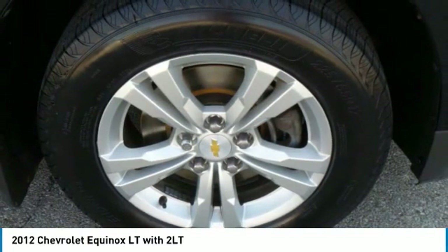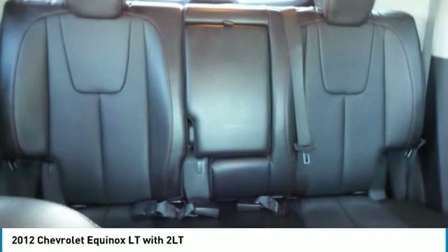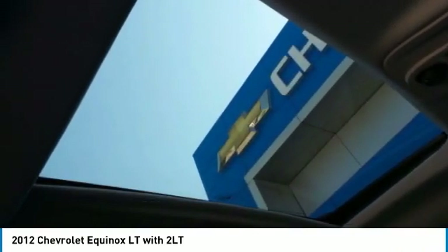This vehicle has less than 120,000 miles. Here are some of this vehicle's great options: heated mirrors, aluminum wheels, four-wheel disc brakes, and privacy glass.